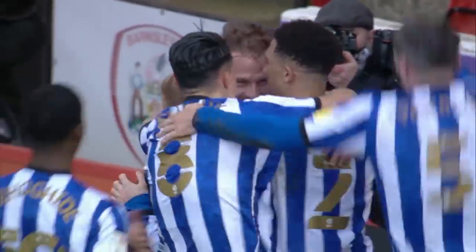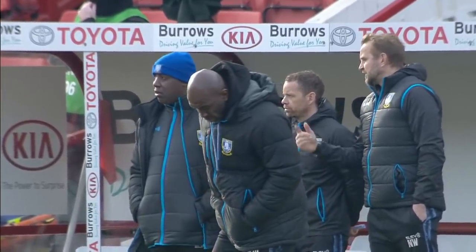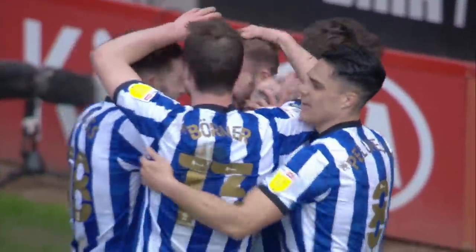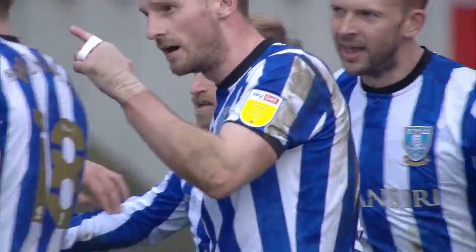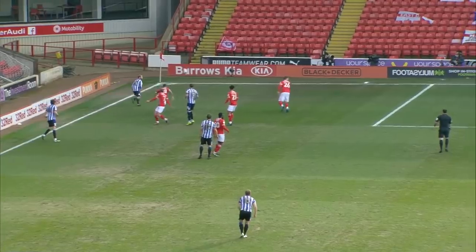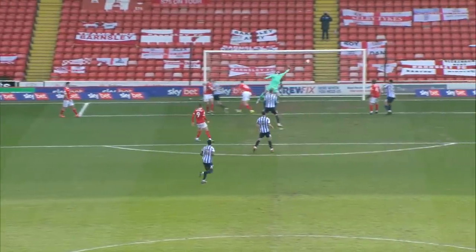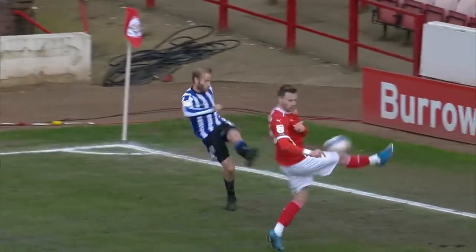Rhodes strikes again! What a cross from Barry Bannon — perfect cross, really, for a centre-forward. And it's Rhodes who takes advantage of it. Barnsley behind here at Oakwell. Barnsley 0, Wednesday 1. Terrific goal. A great crossing from Bannon, and Jordan Rhodes has just met that absolutely superbly. Headed that back into the far corner — no chance for the goalkeeper. Wednesday lead 1-0 at Oakwell. Who would have thought that? But it's about maintaining that advantage and not giving it away.